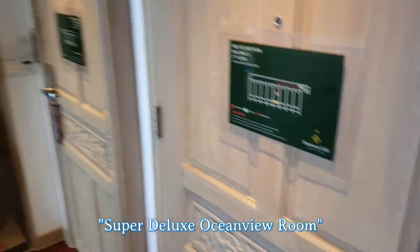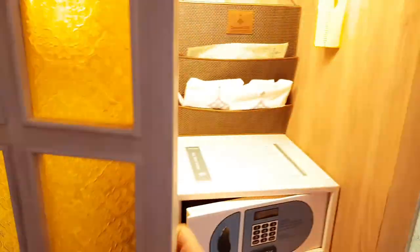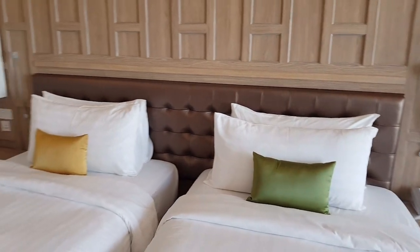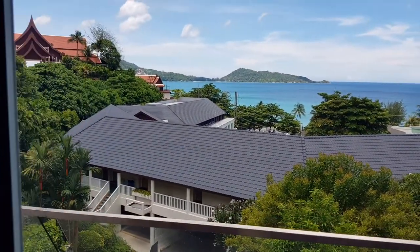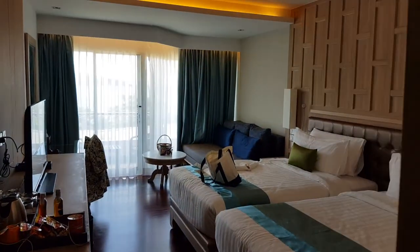Here we are at the Deluxe Ocean View Room. Here's the bathroom, which has a window into the room, but you can close it with shades. There's a connecting door I'll show later. Here's the closet with bathrobes, slippers, and a laundry bag. We have twin beds — you can also have the double bed option. There's a nice large TV, a very large fridge, a nice large sofa, a fruit basket, and of course the ocean view. If you want two rooms with a connecting door, that's available too.